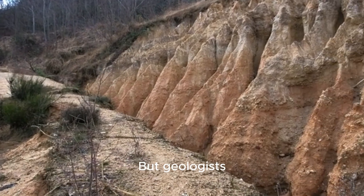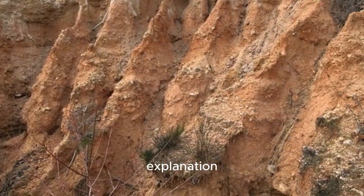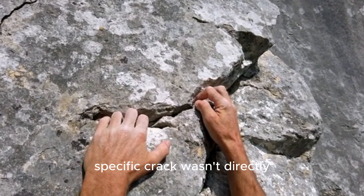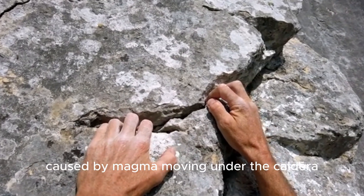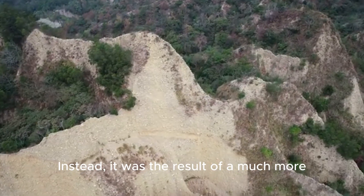But geologists — the detectives of our planet — have a more measured and scientific explanation. After careful investigation, scientists determined that this specific crack wasn't directly caused by magma moving under the caldera.